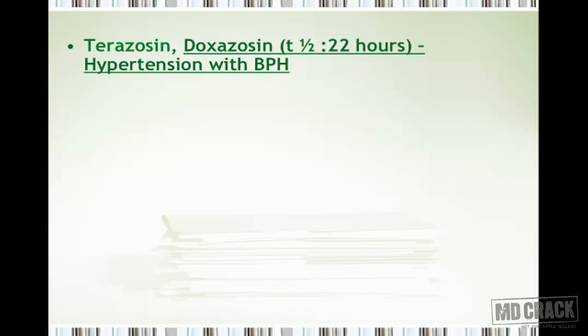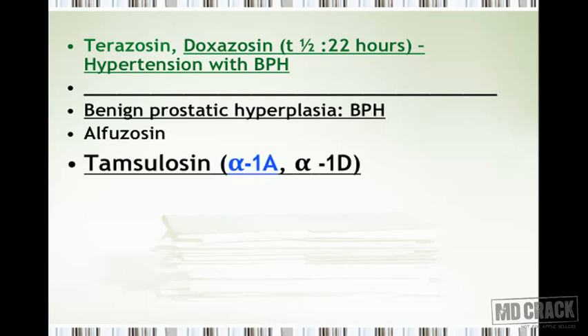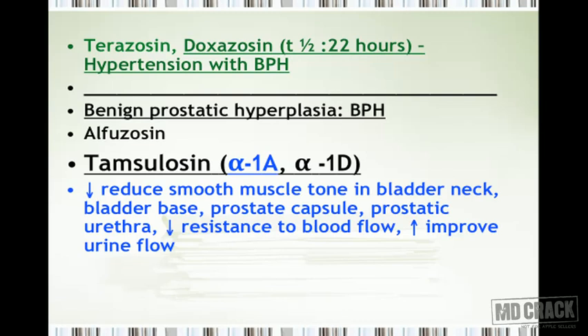Terazosin and doxazosin are important when a patient suffers from both hypertension and benign prostatic hyperplasia. Doxazosin is a long-acting agent that acts for 22 hours. For benign prostatic hyperplasia, two newer agents are alfuzosin and tamsulosin. Tamsulosin is selective at alpha-1a and alpha-1d receptors.